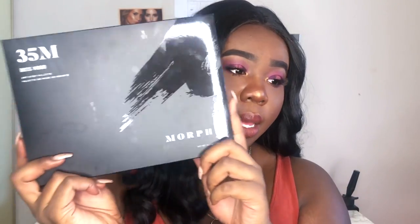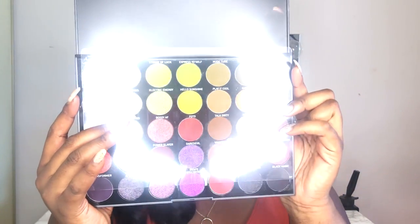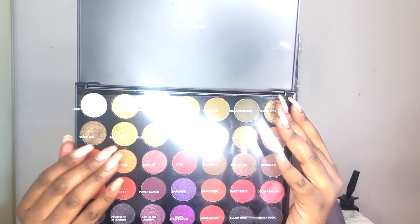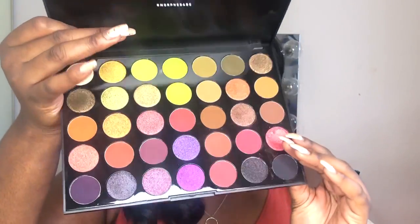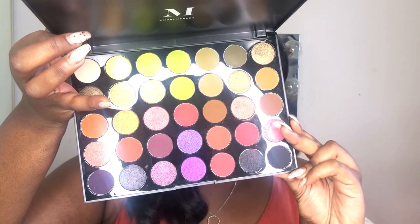And then one of my best friends got me the Morphe 35M Boss palette. I'm super excited to get this — I was debating if I should get it for myself. So this is the 35M palette. You can see my light. I'm super excited to use this palette; I was going to get it initially and I kept looking at it. But you know, I probably have palettes with these same colors in it, but looking at the bottom two rows, I probably have palettes with those.